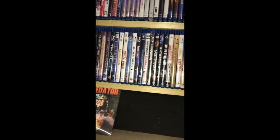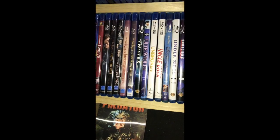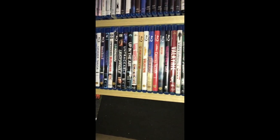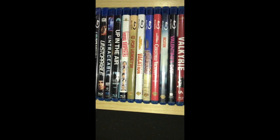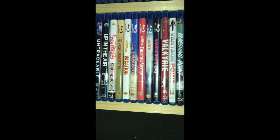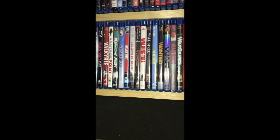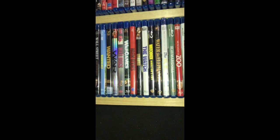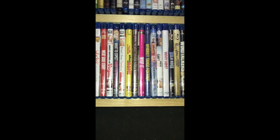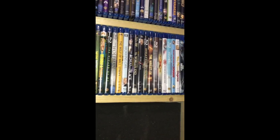We're almost done - pretty small U section. Twister is a great one, the wife loves that one. Got the Vacation movies - looks like I have most of them. Vegas Vacation I think I have on DVD so I need to get that on Blu-ray. Other than that, got the others on Blu-ray. Pretty much we finish out here with the W's, X's, and Z's.